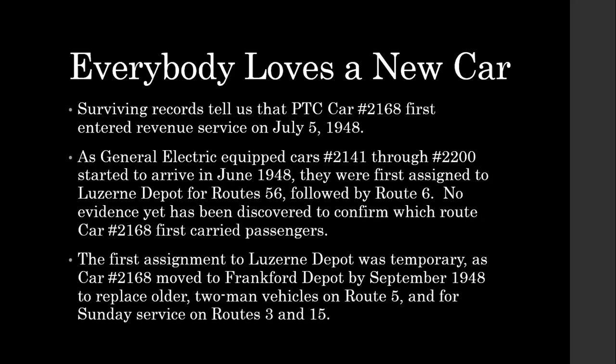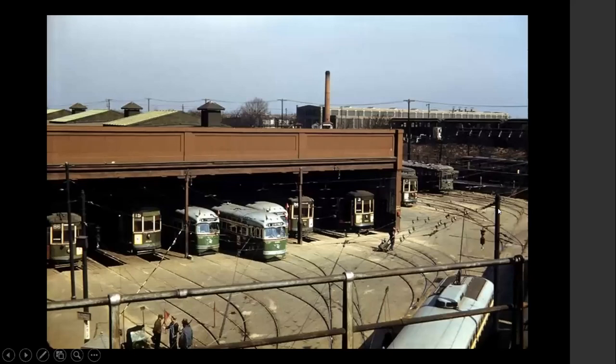That's where its first eight years were. This next slide shows Frankfurt Depot. We don't know for sure if car 2168 is one of the cars pictured, but you can see it was right around the time the cars were delivered — they still have the gray roof, the pinstriping, the red pinstriping around the standee windows. It's a neat shot of Frankfort Depot. You can see some of the older equipment still in use — some double-ended cars, a utility car. But pretty much this is what it would have looked like when the car was new for its operating base.